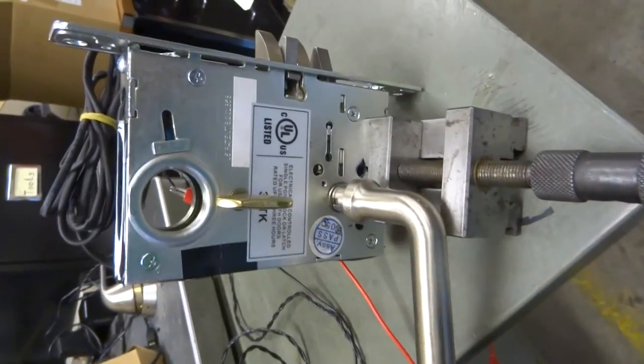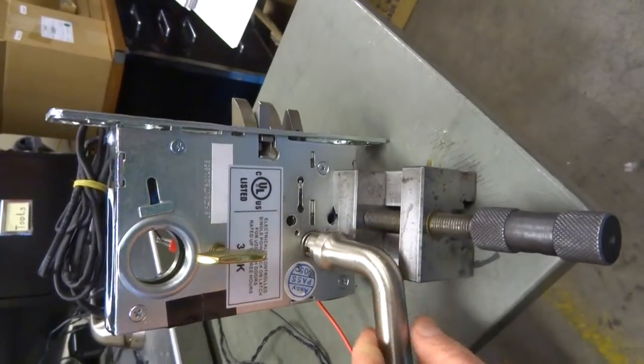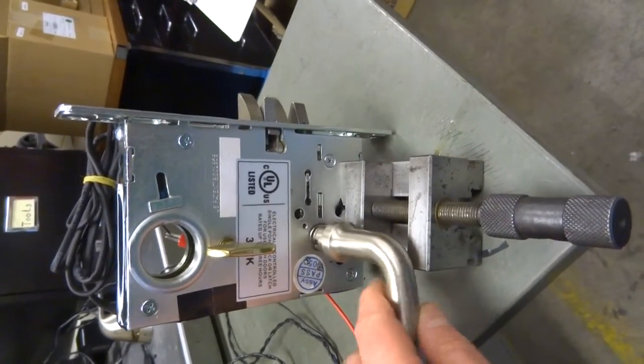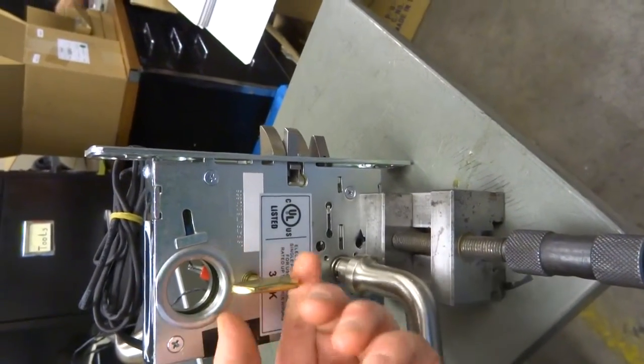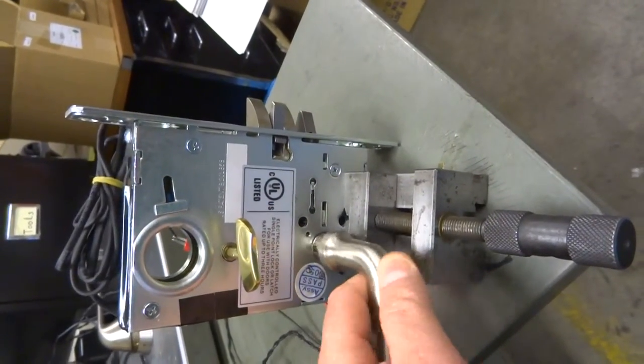This is the privacy lock shipped with the timer lock. Currently it's in the open state. It's powered up. If I go into the bathroom or whatever and rotate the thumb turn, it's locked up.